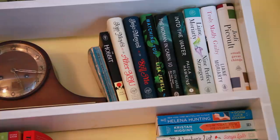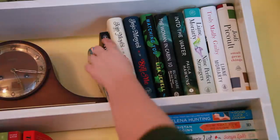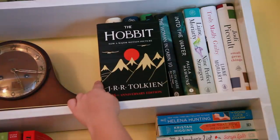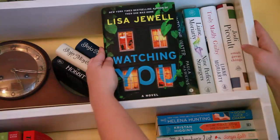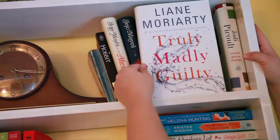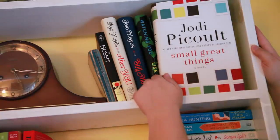Last of the weird angles for now, sorry, my tripod's just a little wonky. So these are the other side. I have my dad's copy of The Fellowship of the Ring by J.R.R. Tolkien, The Hobbit by J.R.R. Tolkien, After You and Still Me both by Jojo Moyes, Watching You by Lisa Jewell, The Woman in Cabin 10 by Ruth Ware, Into the Water by Paula Hawkins, Nine Perfect Strangers by Liane Moriarty, Truly Madly Guilty by Liane Moriarty, and lastly, Small Great Things by Jodi Picoult.